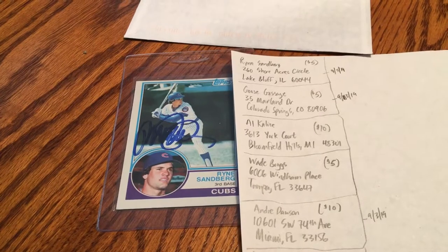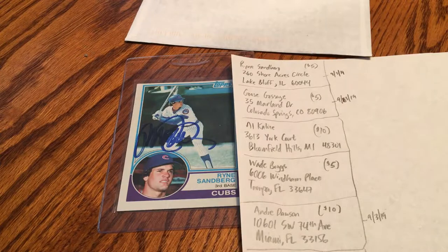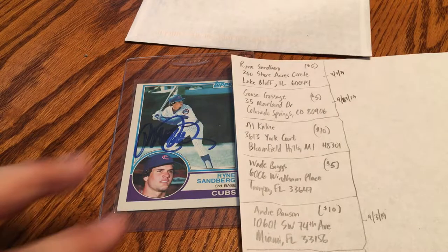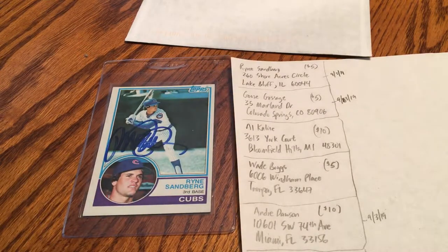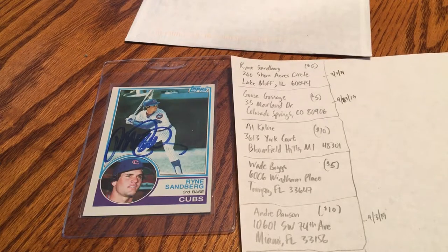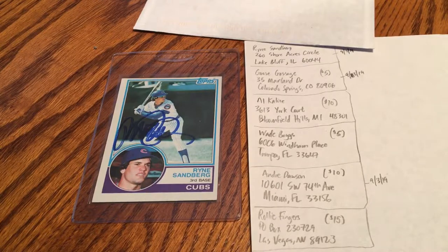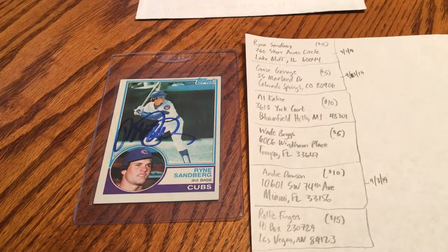I believe the one we're going to look at today is Andre 'The Hawk' Dawson, because the return address is from Miami, Florida and his fee was $10. On the site it shows you other people's success rates, what address they sent it to, and whether they had to include a donation, so I wrote those prices down for reference. I think there's one more on here — Rollie Fingers — if I scroll down a little bit. Yeah, there it is. He's the most expensive of the bunch I wrote down, but I believe we have Andre Dawson here.